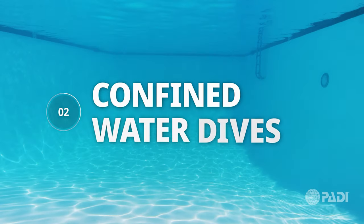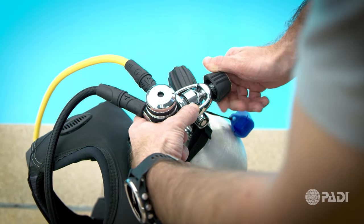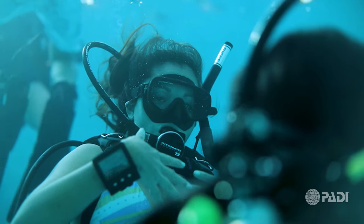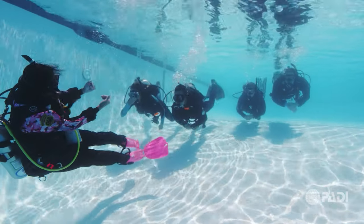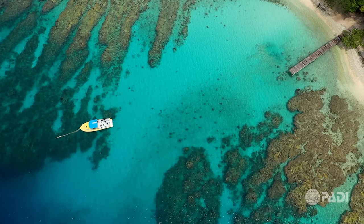Phase Two: Confined Water Dives. Some of the essential skills you will learn include setting up your scuba gear, how to clear water out of the mask, entering and exiting the water, buoyancy control, and safety procedures. You'll practice these skills with an instructor until you're comfortable and confident, and when you're ready, it will be time to head to an open water dive site.